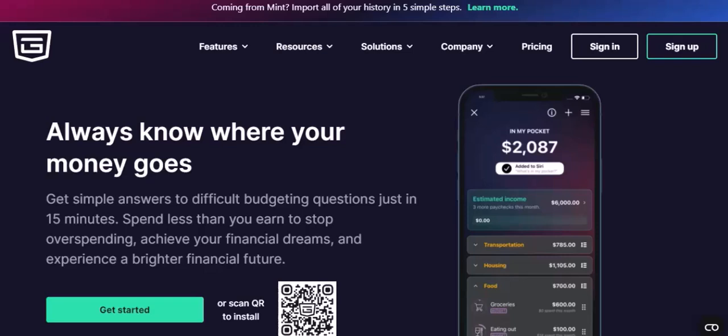PocketGuard is a personal finance app designed to help you save money, track your spending, and reach your financial goals. It's like having a personal finance assistant right in your pocket. It's a great tool for anyone who wants to take control of their finances.